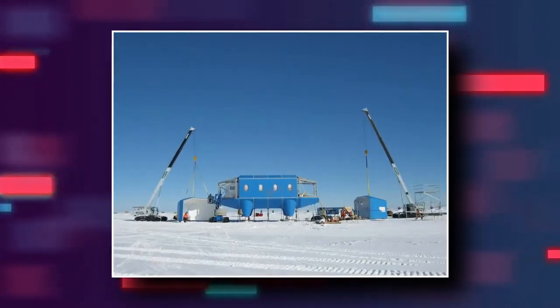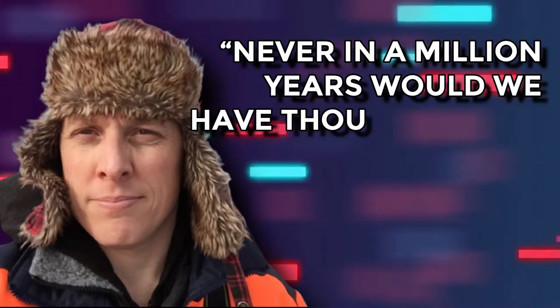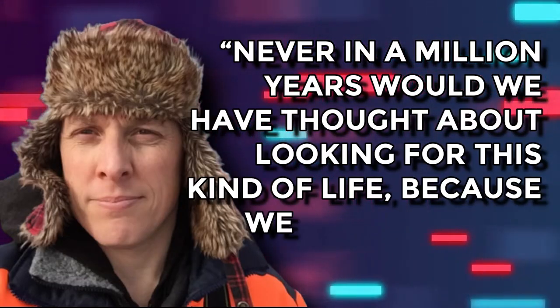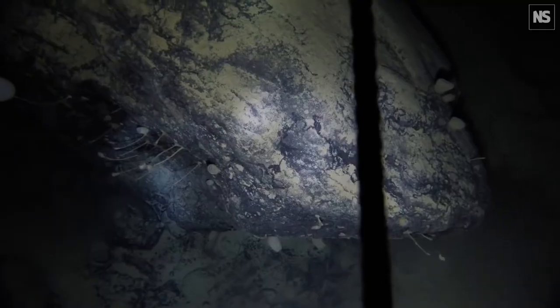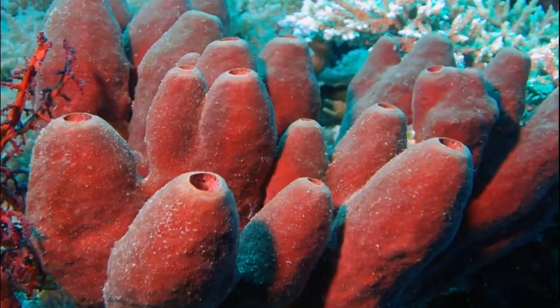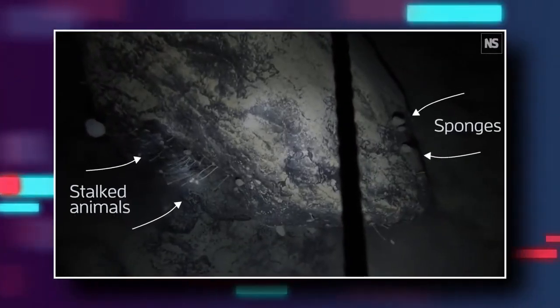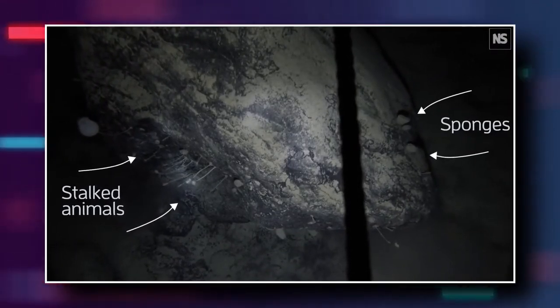Experts from the British Antarctic Survey had drilled through 2,865 feet of ice, then another 1,549 feet of water before making this astounding discovery. Never in a million years would we have thought about looking for this kind of life because we didn't think it would be there, expert Hugh Griffiths told The Guardian. The two main species discovered were unidentified, but confirmed to be part of the sponge family. The animals in red appeared to have long stalks, whereas another type appeared to be more of a round, sponge-like animal.